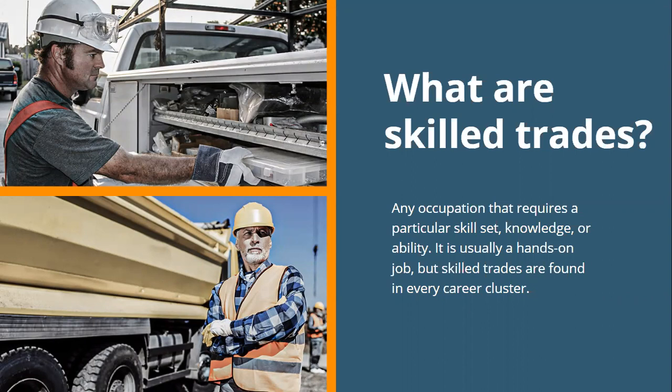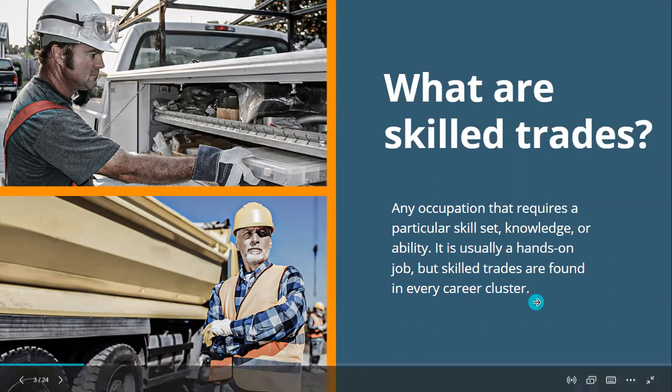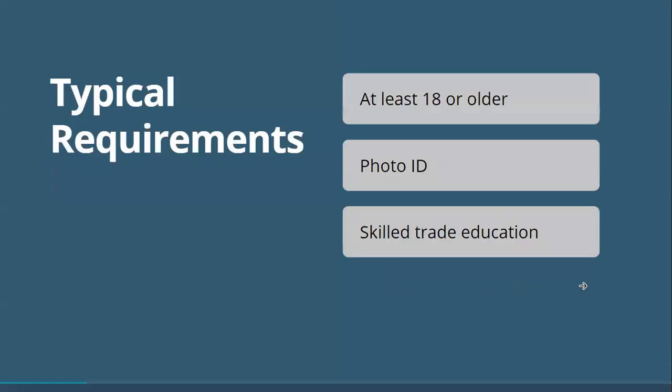We're going to jump into different sectors today about all the different types of trades out there. Typical requirements for most trades are that you need to be at least 18 years or older. There are some where you could be as young as 17, and some where you have to be a little older — for example, to be a bartender you have to be at least 21, because most restaurants require bartenders to be 21 to serve alcohol. You also need a photo ID — a state ID or driver's license. And then there's skilled trade education.